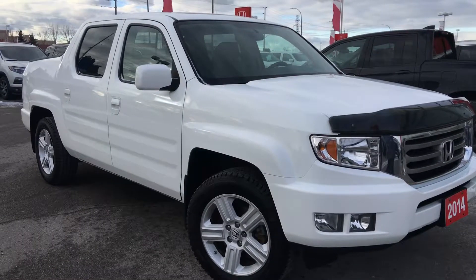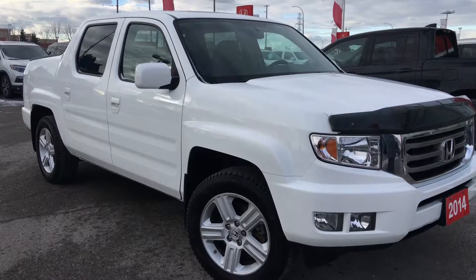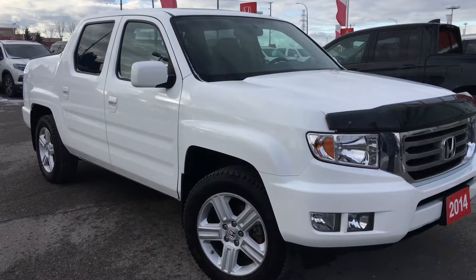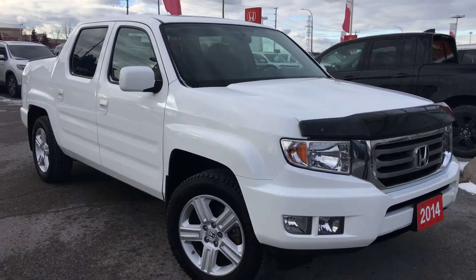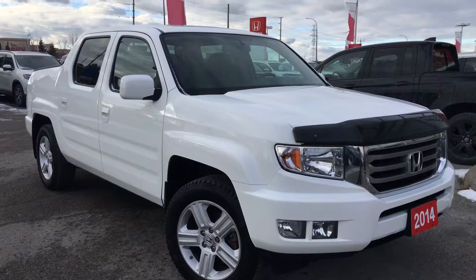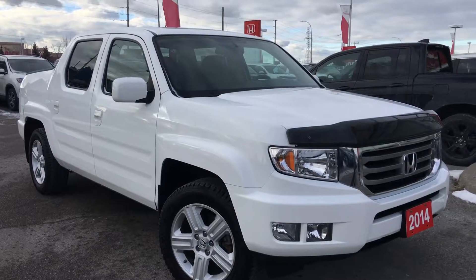Hello and welcome. I'm Courtney Burgess and I'm here at Whitby Oshawa Honda where we've got city deals with a country feel. Today we're checking out this beautiful 2014 Honda Ridgeline in the touring trim level in a gorgeous taffeta white finish.